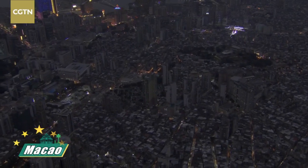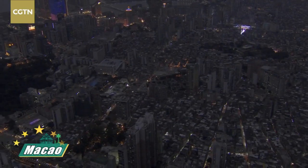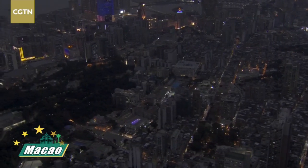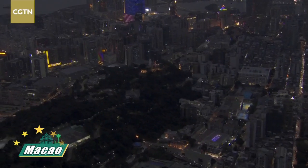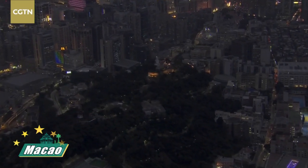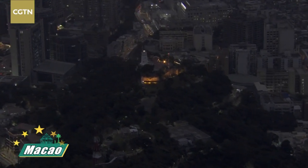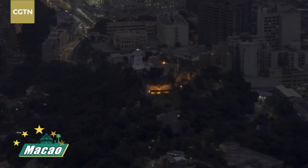We are still talking to the air traffic controller and changing our route again because the line is very busy. For those who just came to Macau, the first thing that comes to mind would be the casinos or the gaming sector, but Macau is more than that. It is also a place of fusion of different cultures: Portuguese culture, Cantonese culture, and Chinese culture from the eastern parts of China. Definitely you can have a taste of different foods, different cultures, and different languages.